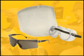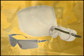Are safety glasses adequate, or are goggles or face shields needed? If there's the potential for flying objects, eye and face protection will be needed. Tasks where these PPE devices must be used include welding, cutting, grinding, and nailing.